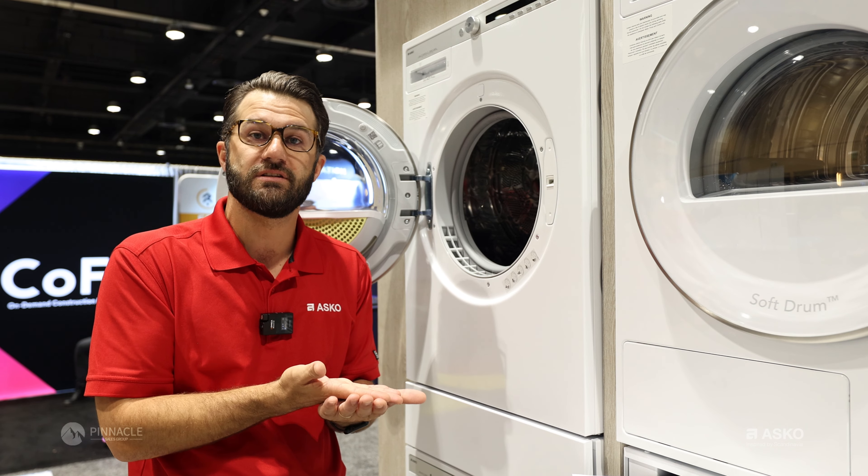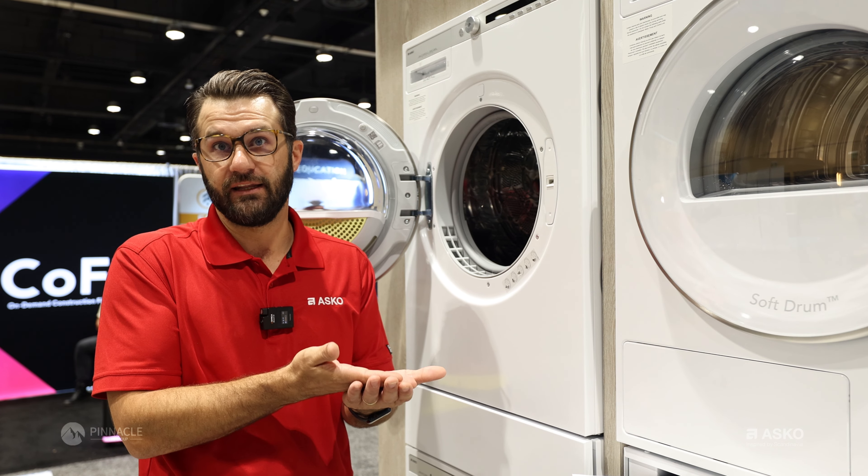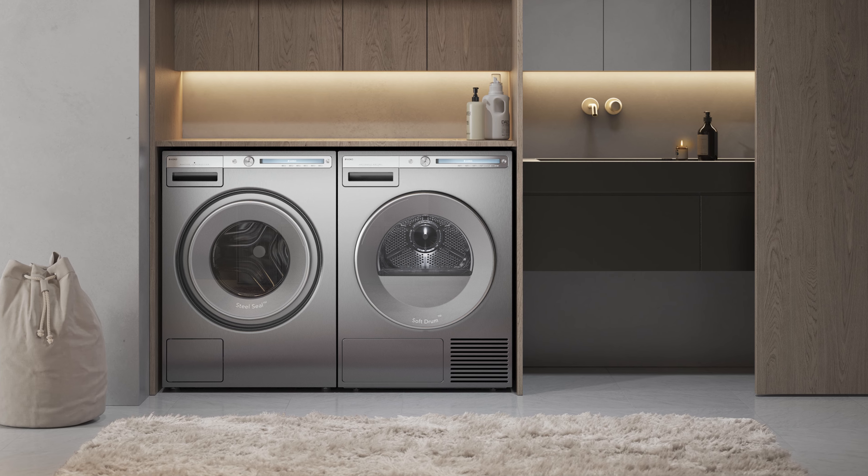So what this does is eliminates the clothes from ever settling, which ultimately puts creases in the clothes, and ultimately at the end of the day, warrants their ironing or additional drying.